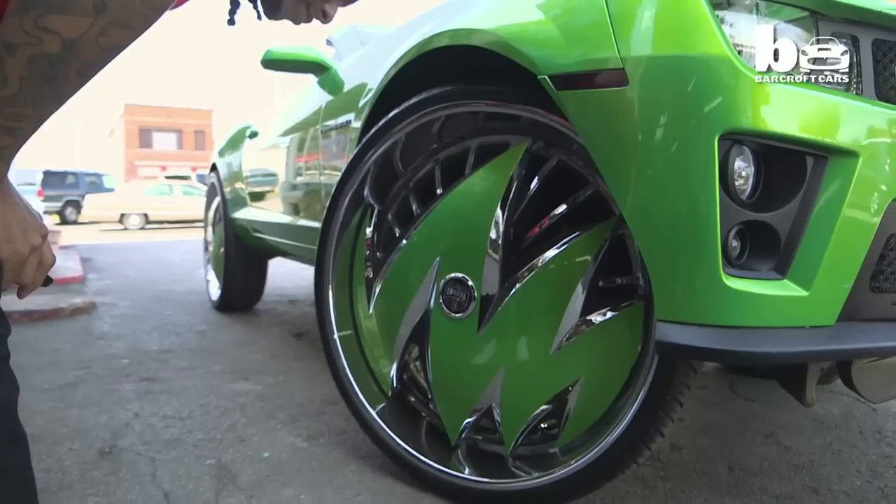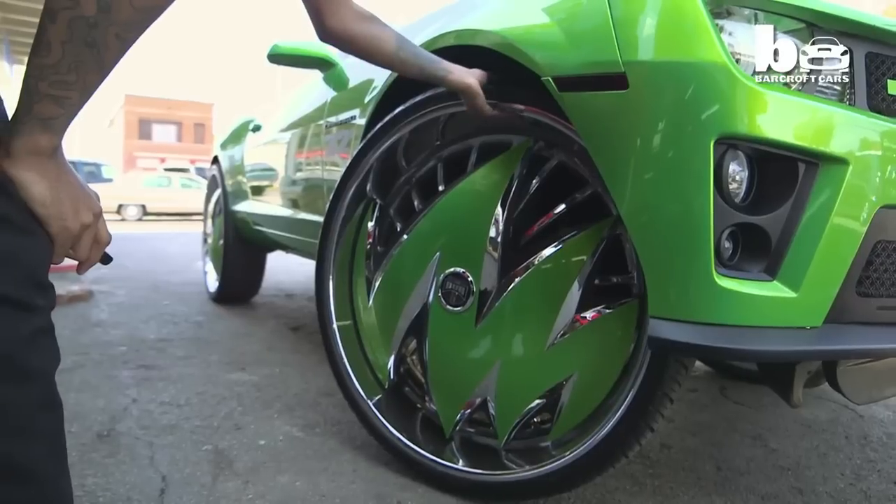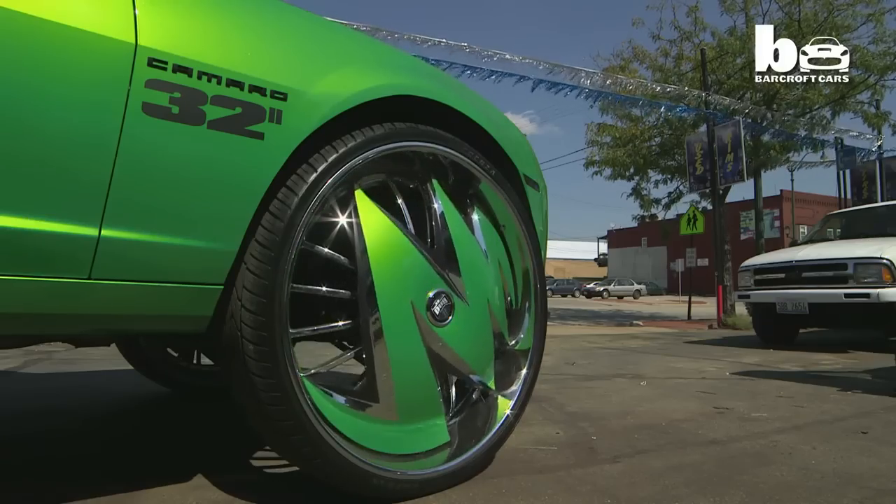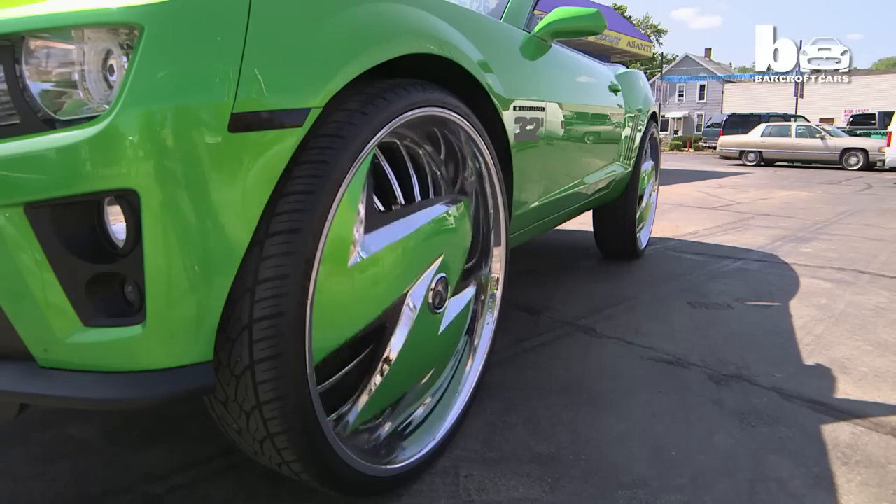A lot of people assume that putting big wheels on a car means it's always going to rub, but that's not the case with this car. Corey is used to it, and it performs as if he had regular rims on there. You have to make sure the job is done right — he has no problem turning and can do a full U-turn.